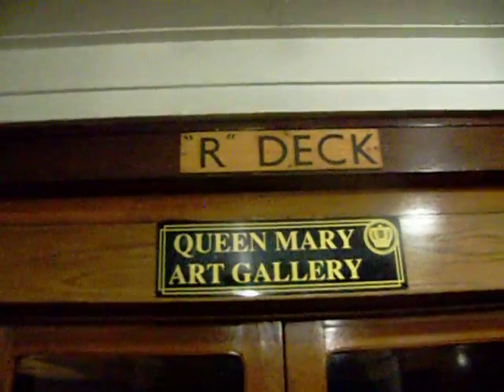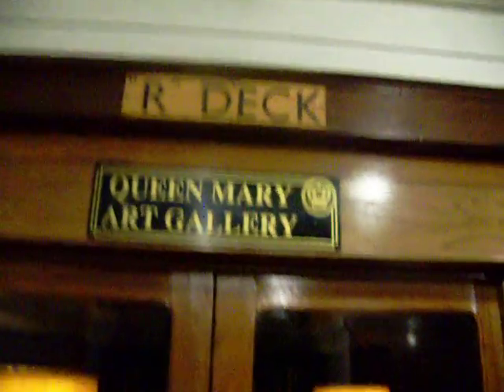The only thing here, other than awesome linoleum flooring, is this right here. It's closed, and I hope to get in there tomorrow. This is the Ardek Queen Mary Art Gallery, and it's built into a small section of the old dining room for third class. It's the only portion of that room still open to the public today.